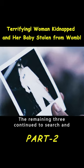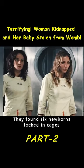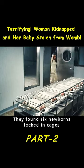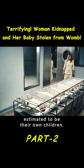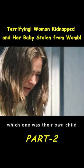The remaining three continued to search and eventually found a room where babies were being held. They found six newborns locked in cages, estimated to be their own children. However, all the babies looked the same.